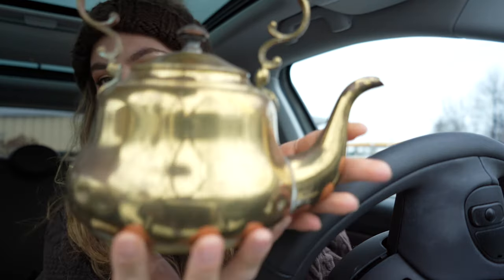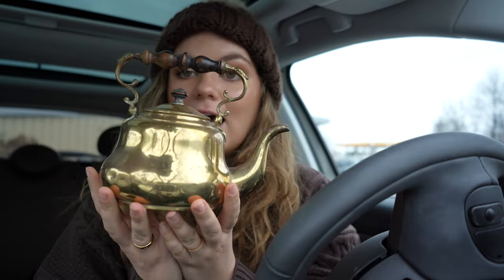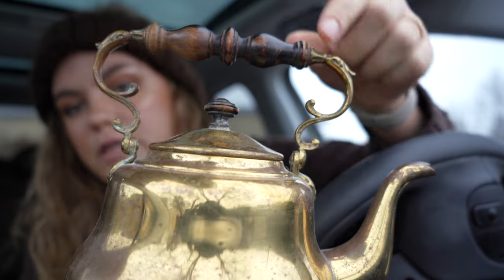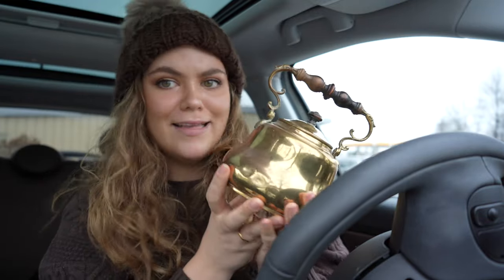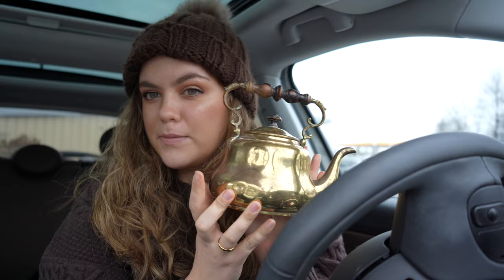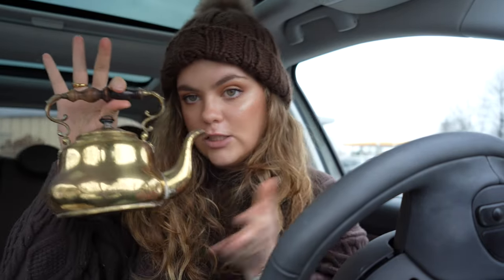I wanted to show you what I got — two things. First, I always gravitate towards teapots. I got this super cute brass teapot and I thought it was a really good size for keeping on your stove as decoration. It's super detailed and unique — there's a twist detail and the handle is a wood carved handle — and it was about $15, so that's pretty good. I can sell this if you guys want — I'll put it on my Instagram sometime soon.